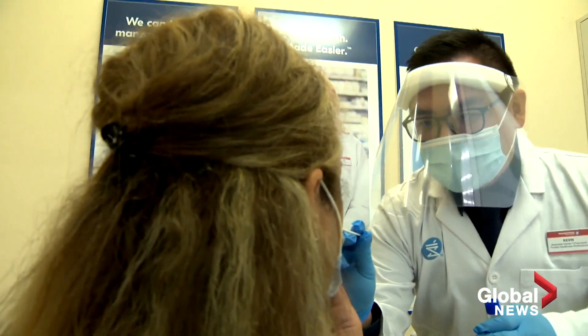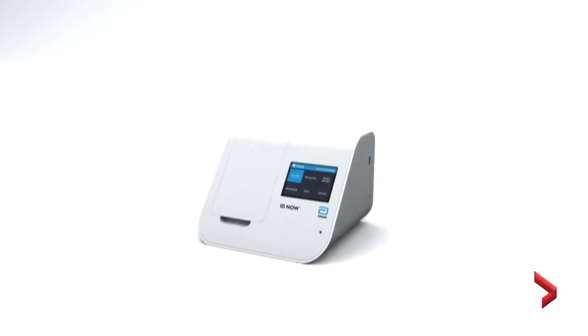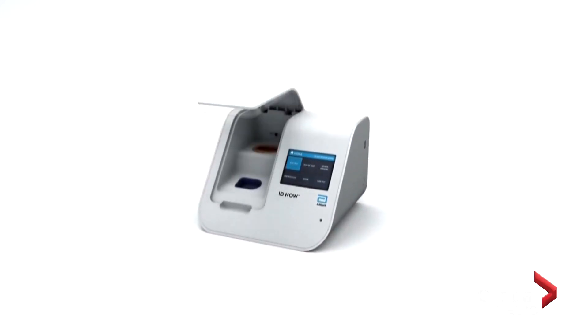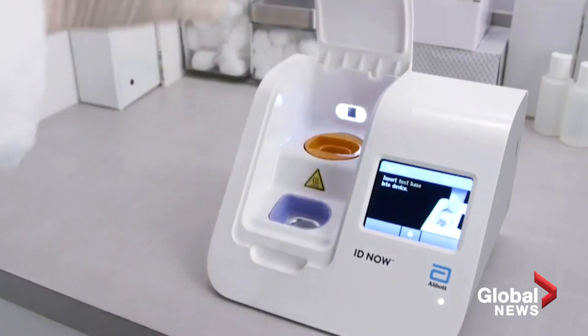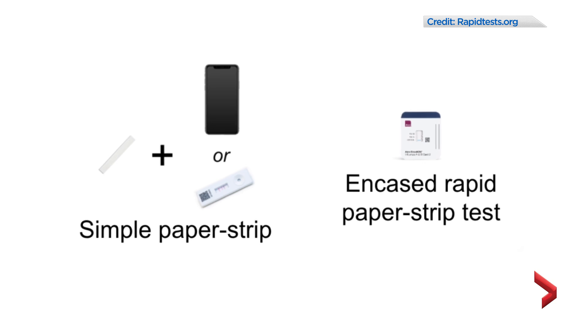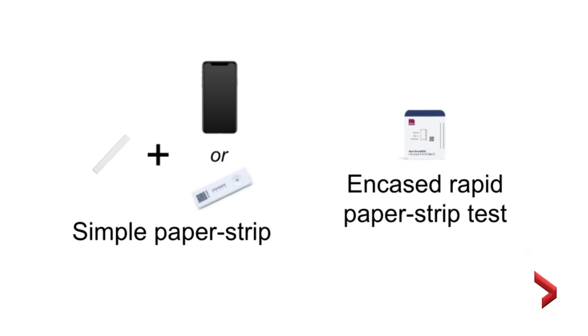Basically, the PCR test uses very precise techniques and it's extremely sensitive. The second test is what they're calling rapid tests, so that's done using a machine. It uses a lesser version of the PCR test, and that takes about 15 minutes to give you a result. And the third type of test, which is pretty exciting, is the at-home rapid test. That's the kind of thing you can do like a pregnancy test — you spit on it or give it a saliva sample, and then that gives you a result in a few minutes or so.